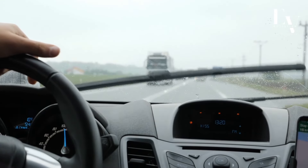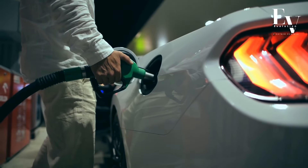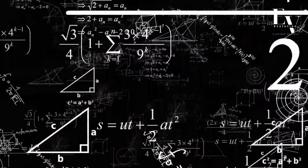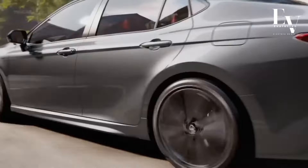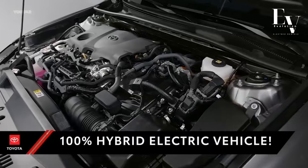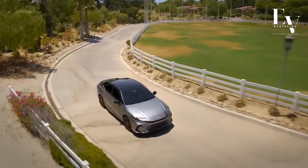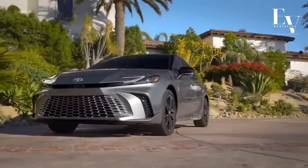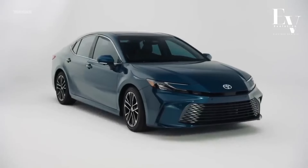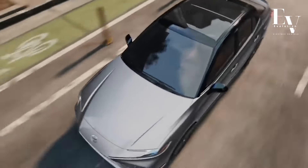Imagine cruising down the highway in silence, except for the calming hum of the electric engine. Picture yourself saving money on gas while reducing your carbon footprint. This isn't science fiction — it's the reality of the all-new Toyota Camry Hybrid 2025. Packed with innovative technology and impressive fuel efficiency, the Camry Hybrid is redefining the midsize sedan segment. Buckle up, gearheads, because we're diving deep into the top 10 features that make the 2025 Camry Hybrid the undisputed champion of fuel-efficient driving.